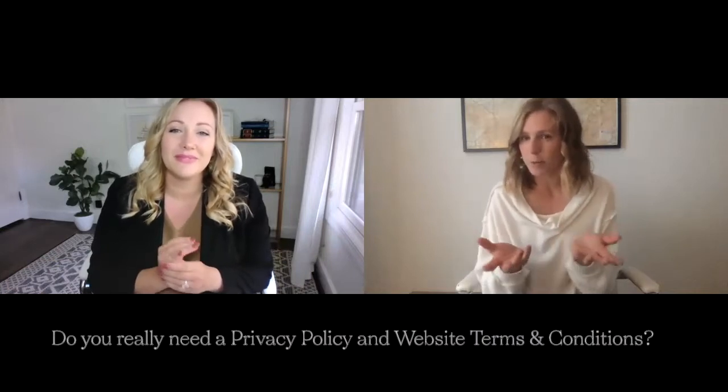I'm going to link a lot of the things below, but I highly suggest her Facebook group as well. There are a lot of people in it asking really great questions. My first question for you, Paige, is as a website designer, I notice a lot of people leave off any type of terms and conditions or privacy policy. Do you really need both of those things on your website?